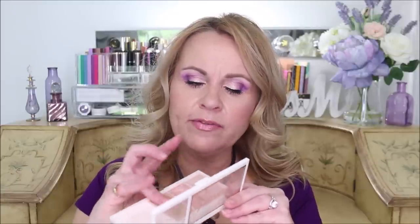Their Shimmer and Strobe Highlighting Palette — I have the lighter version, though they also have a deeper one — is absolutely gorgeous. I've had it a while and I think the formula is very comparable to Becca highlights. The pink and champagne shades are what I used on my cheeks today. They're so shimmery and pretty, and if you go light-handed and stay on your cheeks, you won't get any texture — which is great for mature skin.